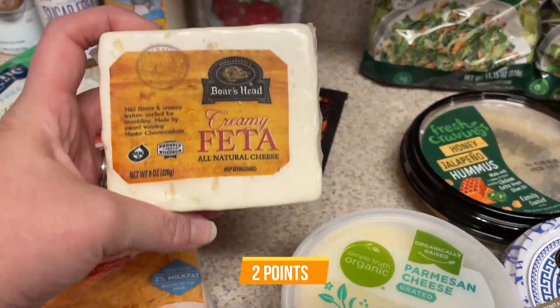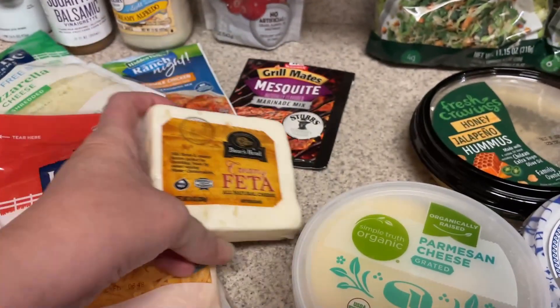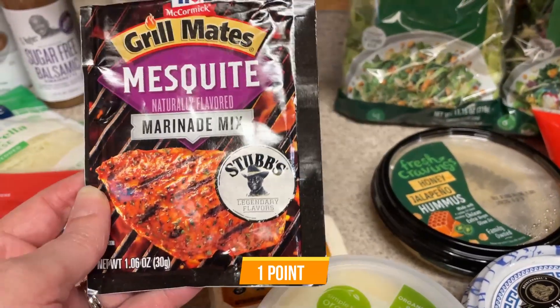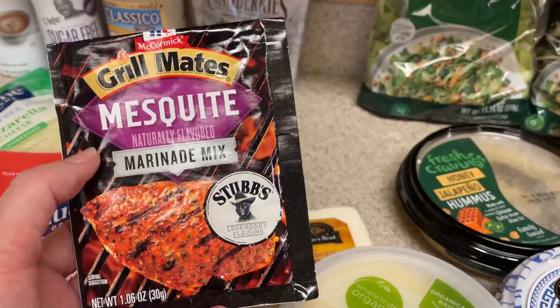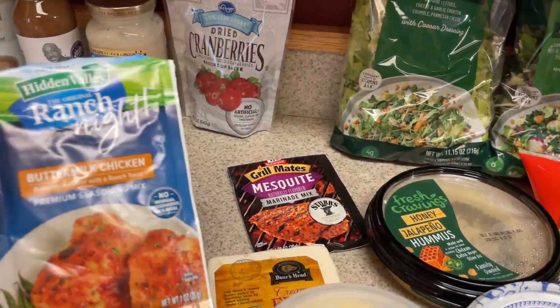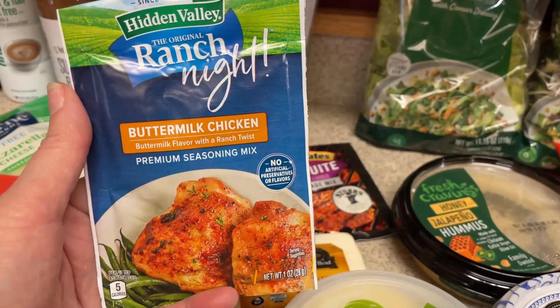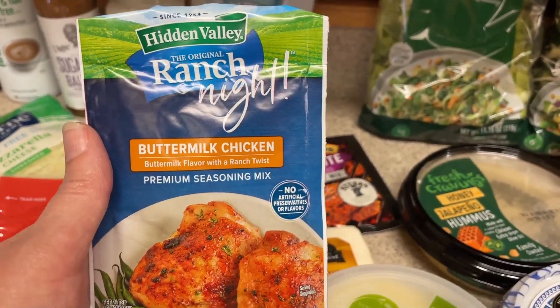For those Greek bowls, I'll need some feta cheese, so I picked up some of this creamy feta. I just picked this up just to have it on hand — sometimes it's hard to find — but this is the mesquite marinade mix. This is really good with chicken. For the Parmesan chicken cutlets, I thought I'd try this. Never tried it before; it was on clearance at Safeway, so I thought I would just give this a try.